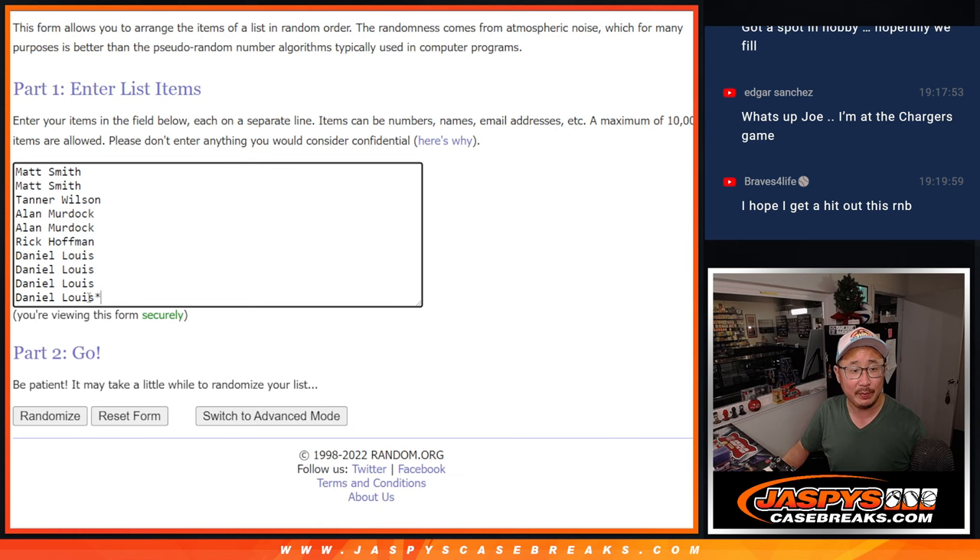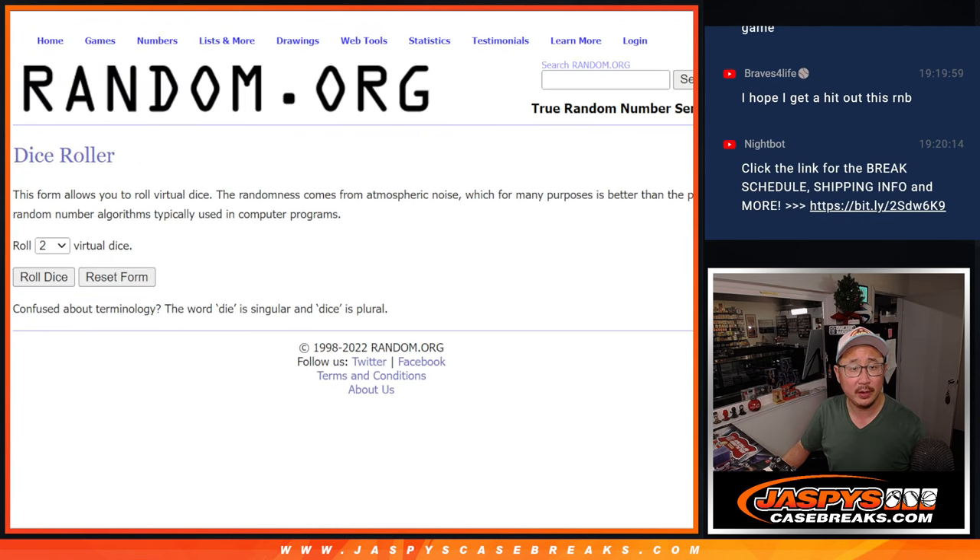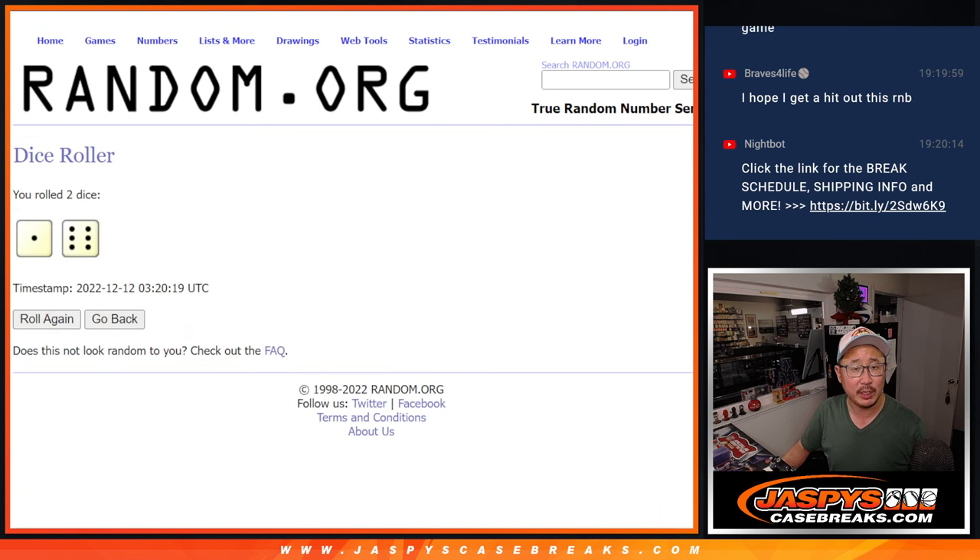Big thanks to this group for making it happen. And there are the numbers right there. Let's roll it and randomize names and numbers.